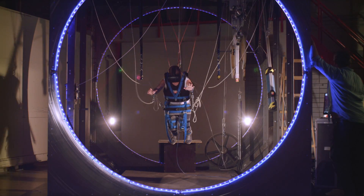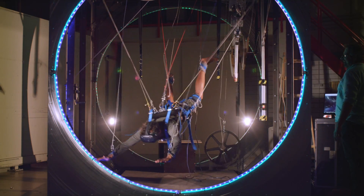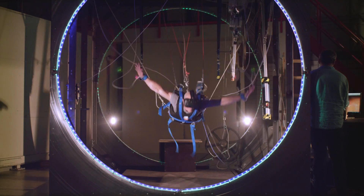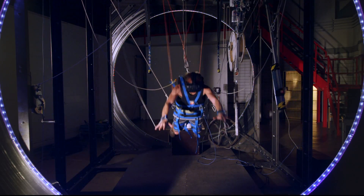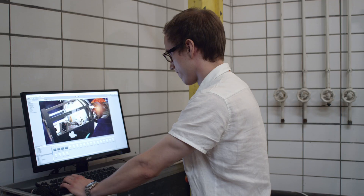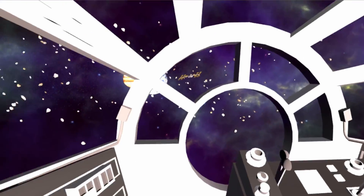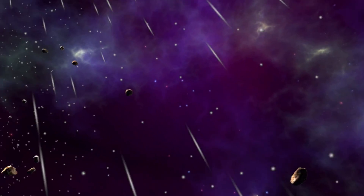At seven events, more than 1,600 jumps were performed in the first year. The suspension system achieves a counterbalance for jumpers from 35 to 200 kg. The physical jump cuts off the connection to reality and sends you into a new world.